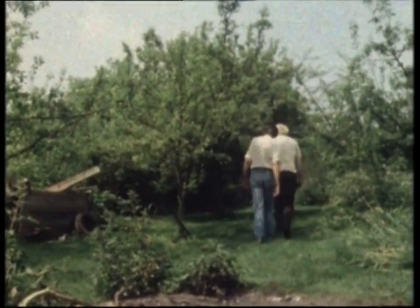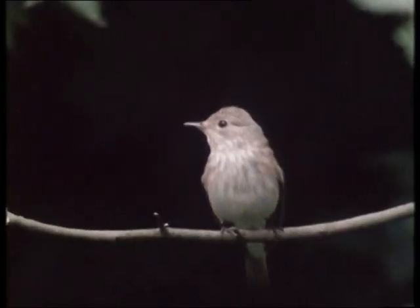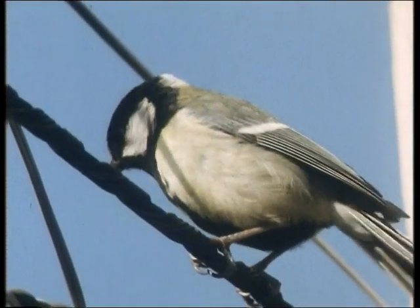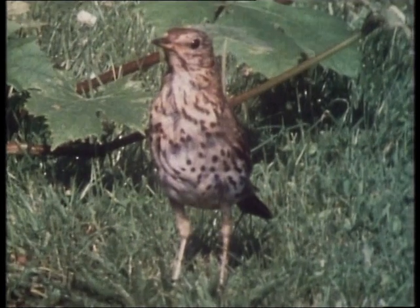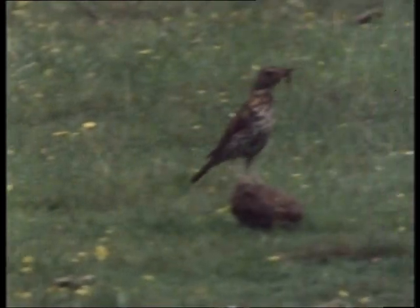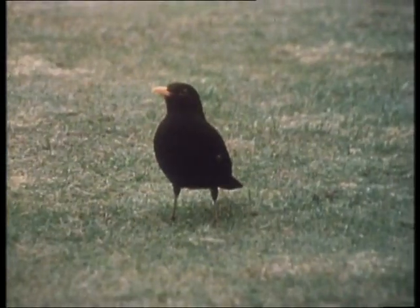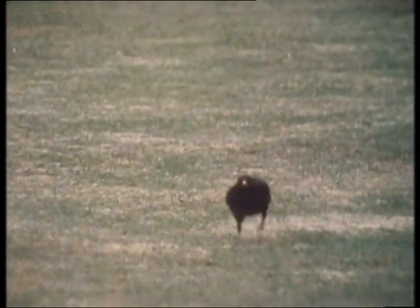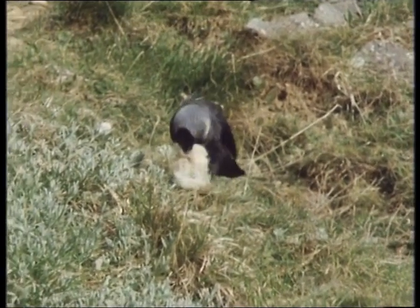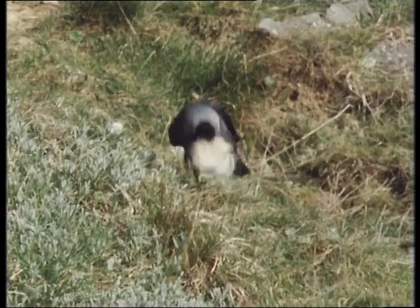One of the benefits of living in the British countryside is the large variety of birds you can see in the wild. Look at this thrush. He's forgotten where he's supposed to be going. There's a backskipper. Here's a magpie. He's stolen some filthy cotton wool from a local hospital. Dirty bird.